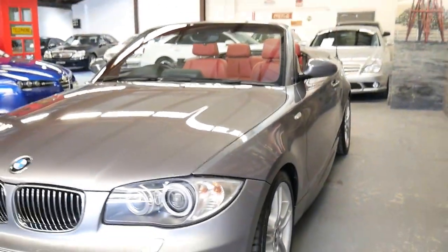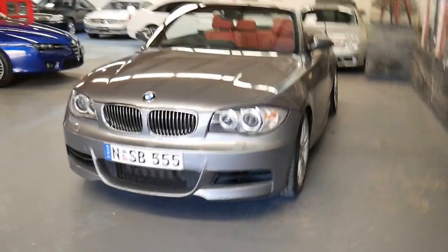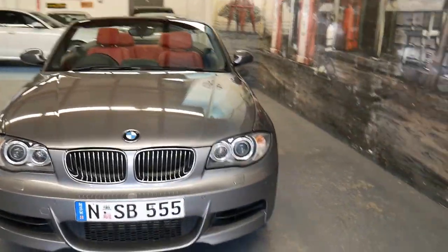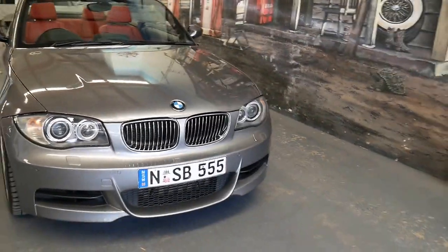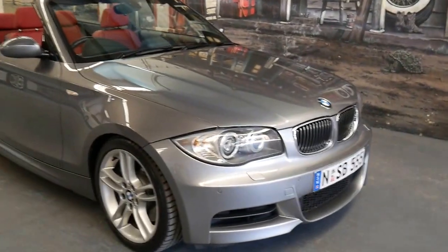It's always been a Sydney car, and to be able to buy a BMW 135i convertible for under $30,000 I think is incredible buying.